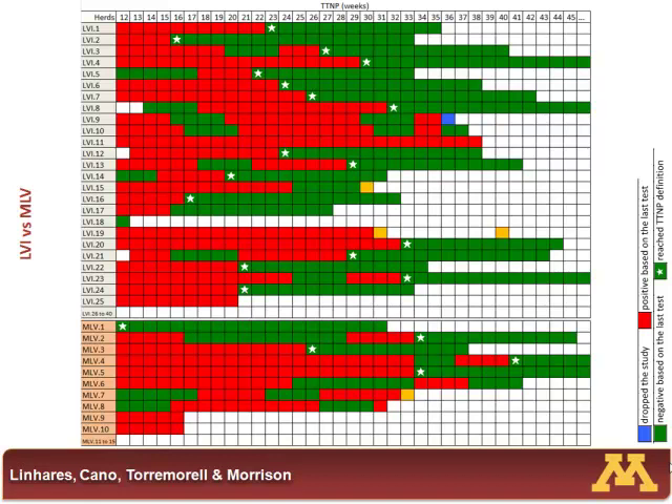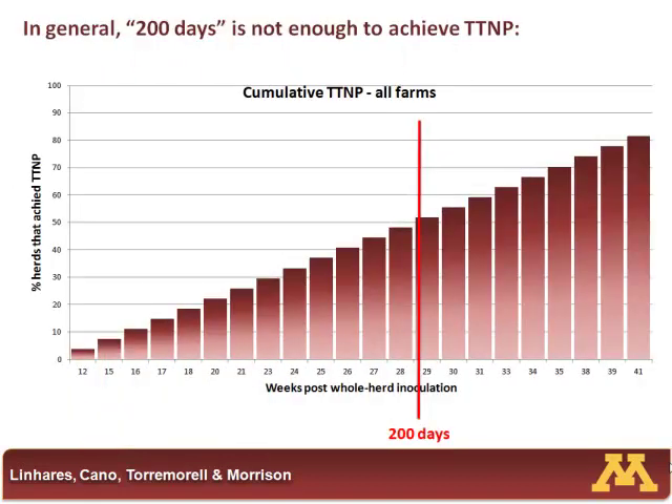This is the same data presented differently — showing how many farms were negative at 12 weeks: just one or two. As weeks along the x-axis increase, it's the proportion of farms where virus is no longer detected. Here at 200 days post-closure, about 50% of our farms can no longer detect virus. Remember, we thought 200 days and you're done — but 200 days, only half the farms are done. The rest are coming along but slowly. We don't know today whether it's slow because they're doing something wrong or why some farms are fast versus slow.